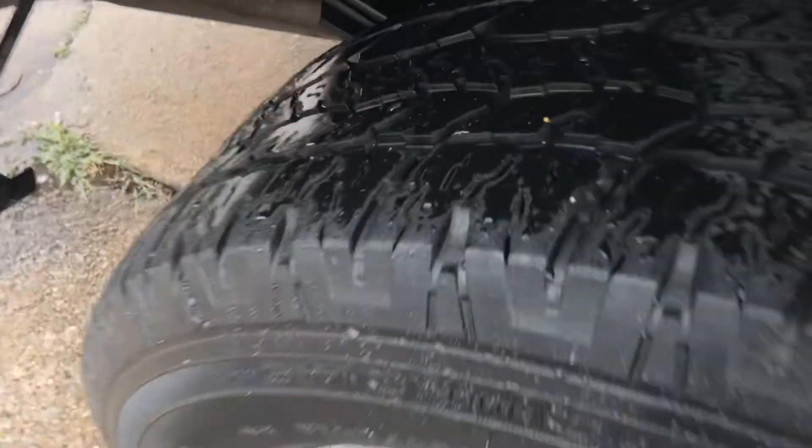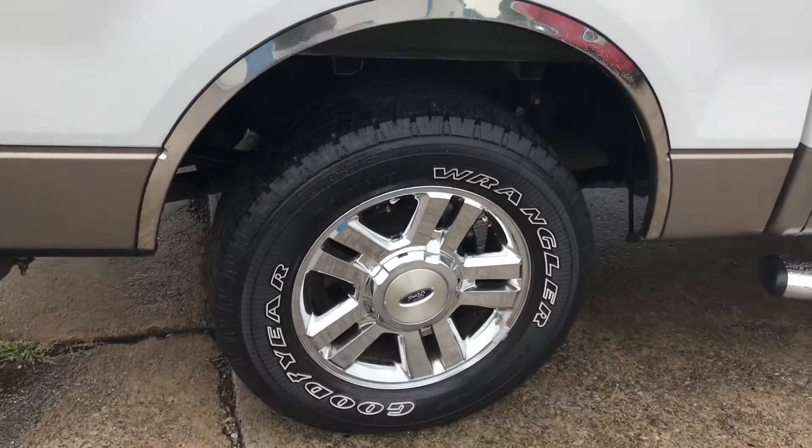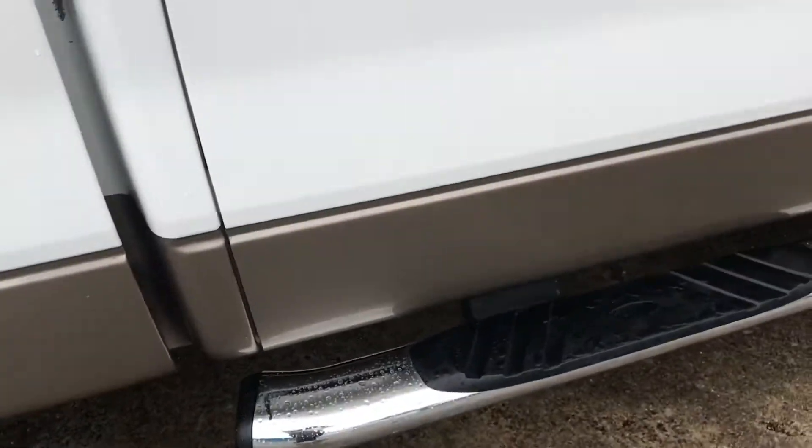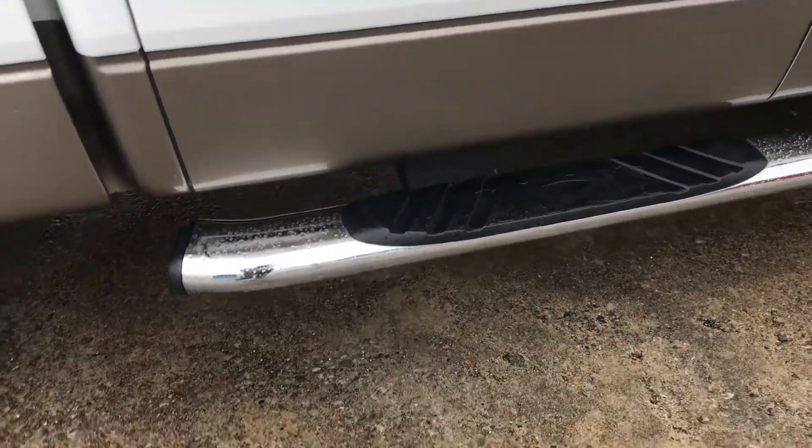Over here on the passenger side you can see just a little bit of dipping on the tire as well. So you do have a little bit more of a howl when you're driving down the road, but it's coming from that. All the wheels are in really good shape — I don't see much pitting or anything like that going on.